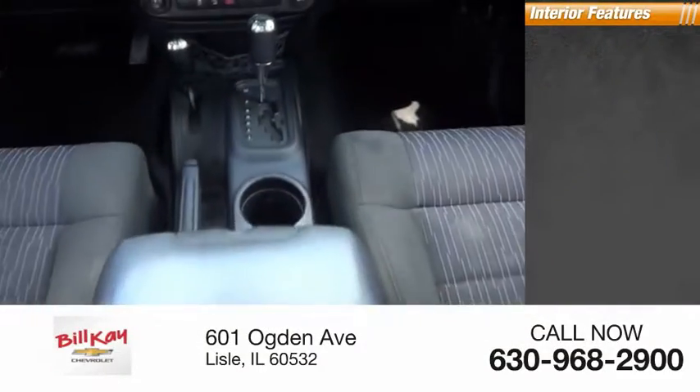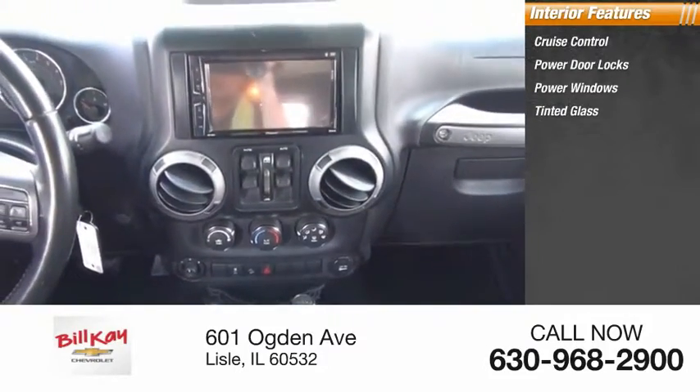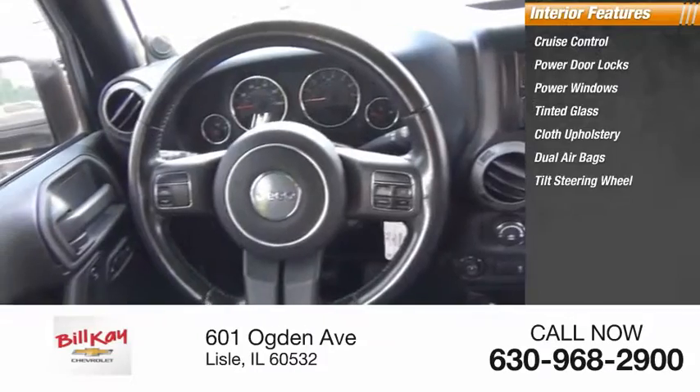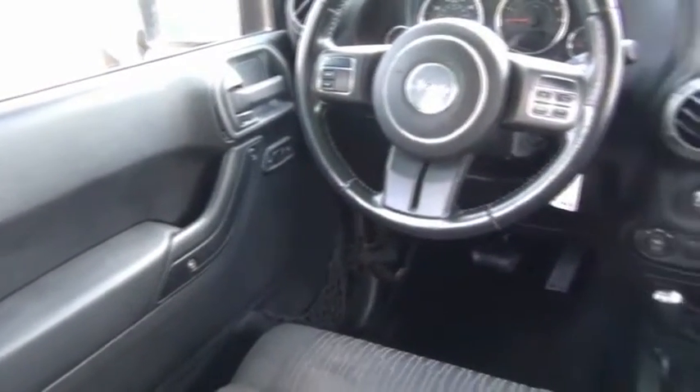Inside you'll find cruise control, power door locks, power windows, tinted glass, cloth upholstery, dual airbags, and a tilt steering wheel. Wouldn't you look great in this vehicle? Stop in today and see for yourself.